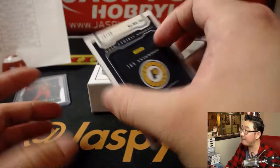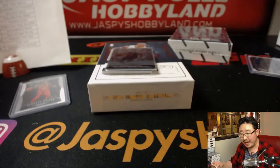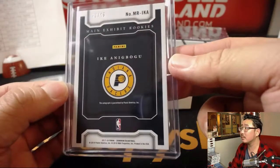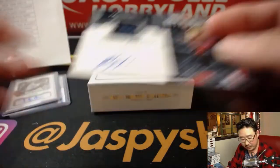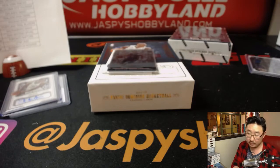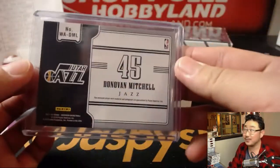Next up, Pacers, 20 out of 49, Ike Anigbogu — nice main exhibit rookies auto for the Pacers. Rick with the Pacers. Couple more to go here. Donovan Mitchell jersey and auto with authority — respect his authority. Jason Loner with the Utah Jazz. Very nice, that is strong.